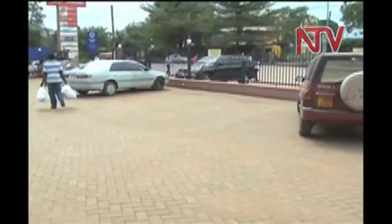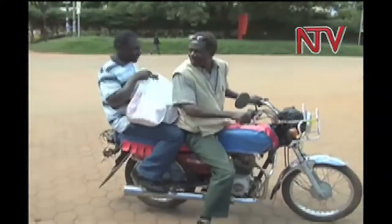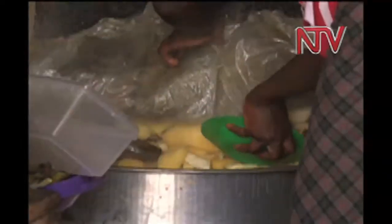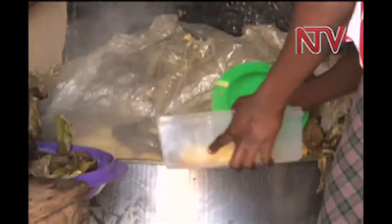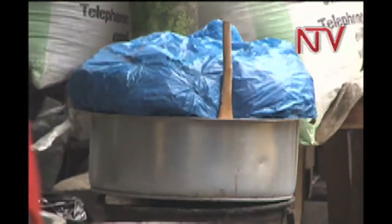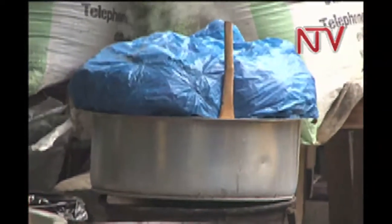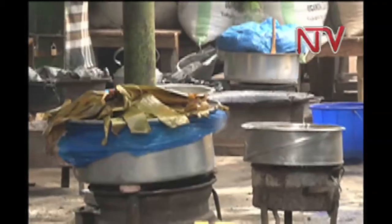A polythene bag, or the Kavira, is often used to carry groceries after shopping. Some people recycle these bags, sometimes to carry other groceries but also to cover their food. In Kampala, a new trend is emerging: some homes and restaurants are substituting banana leaves to cover their food with polythene bags.